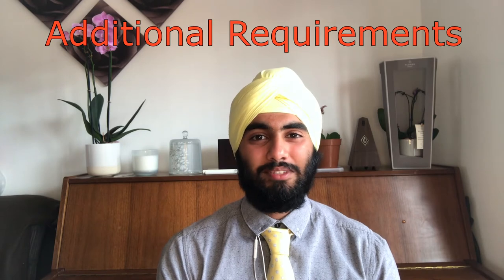So what about the additional requirements? Some universities don't actually require any additional requirements, but some do. The universities that require additional things are Cambridge, Oxford, Imperial, Manchester and Edinburgh.